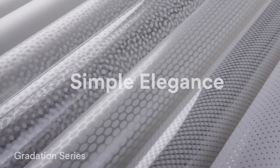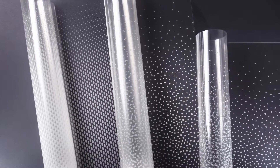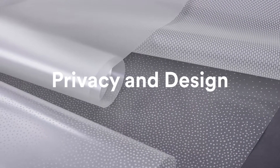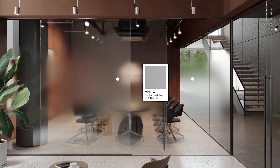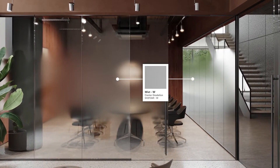With 11 new gradation patterns delivering a simple elegance to create holistic harmony, the variety of configurations deliver your privacy and design needs, ensuring privacy without a sense of closure. The gradation series works harmoniously with its setting to maximize available light.